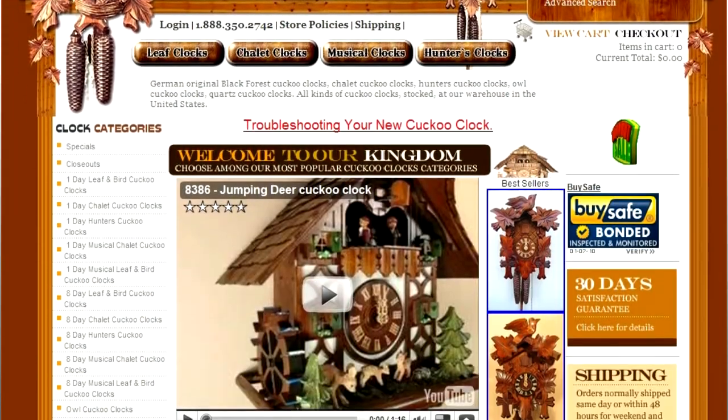We at Cuckoo Kingdom have been selling German original Black Forest Cuckoo clocks and other European clocks since 1996. With our sales climbing and the increased interest from the online community, Cuckoo Kingdom chose to work with FlashEcom to design our online store.